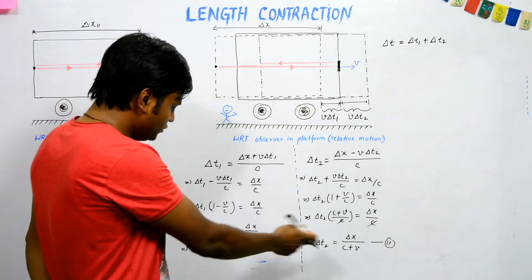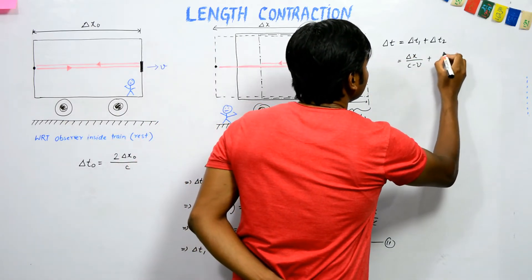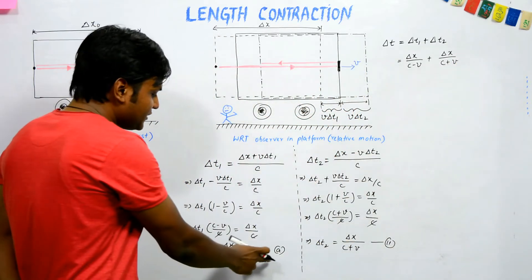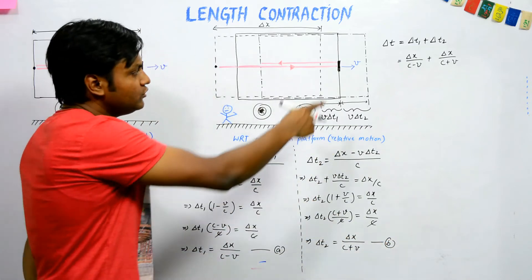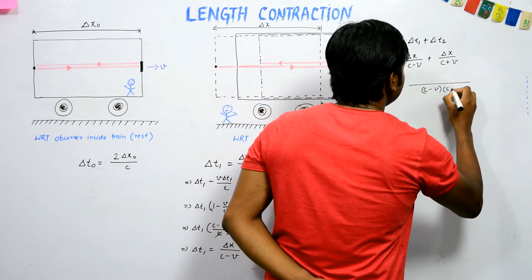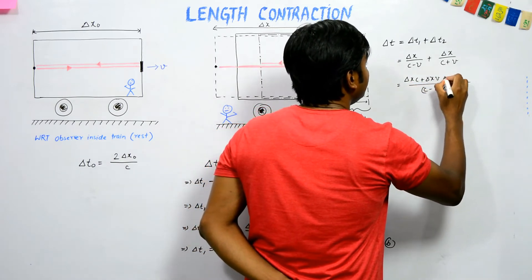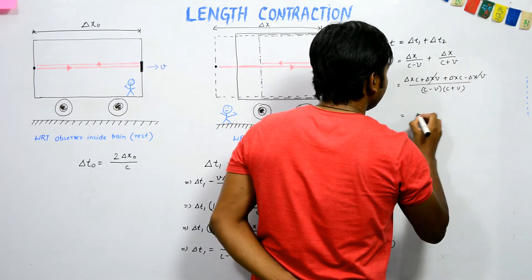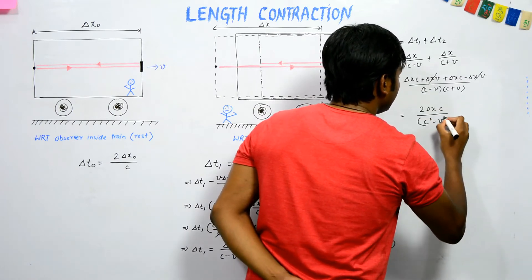Substituting expressions (a) and (b): del t = del x/(c − v) + del x/(c + v). Adding these two fractions gives a common denominator of (c² − v²), yielding del t = 2·del x·c / (c² − v²).